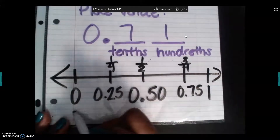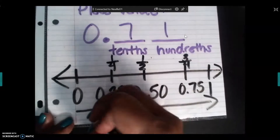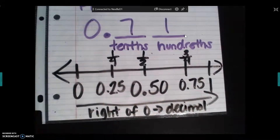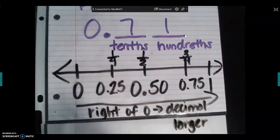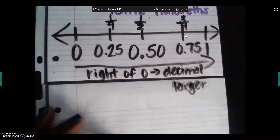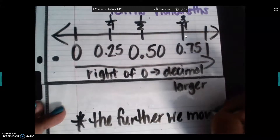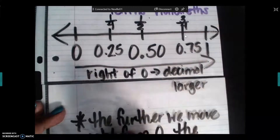Delilah made a good observation: as I go to the right, my decimal gets larger. As I move to the right of zero, the decimal gets larger. There is more value in a positive number the farther it is away from zero on the number line. Star statement in our notes: the further we move right from zero, the larger the number becomes.